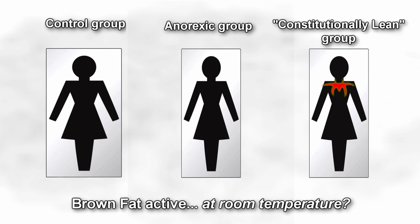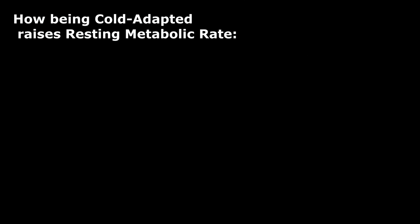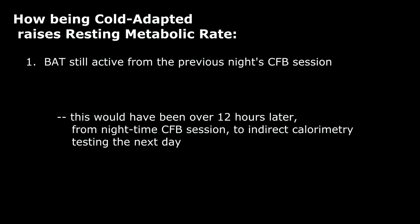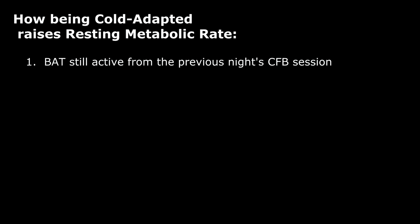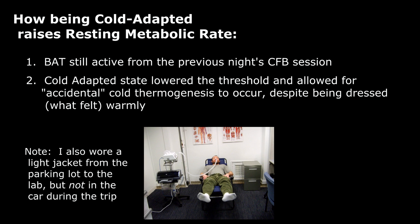There's the study of constitutionally lean women who have active brown fat at room temperature 24 hours a day. So here's my guess as to what, at least in part, was going on. I frequently do my cold thermogenesis sessions in the evening — I wore the Cool Fat Burner the night before, so I could have had some residual increased heat production and brown fat activity even into the next morning. Also, once you become cold adapted, you have a bigger, more profound reaction to cold exposure. So even though in the pictures I was dressed warmly, what felt like normal temperatures to me was actually around 40 degrees out for the middle test — perhaps I had some incidental ambient cold exposure, and cold thermogenesis kicked in even though I felt normal because I was cold adapted.